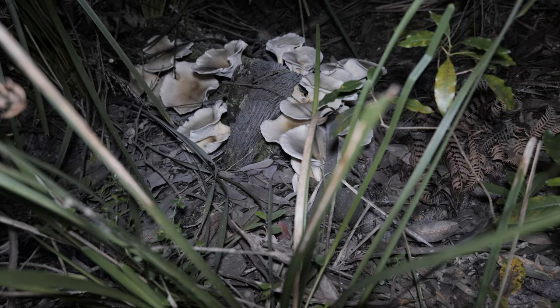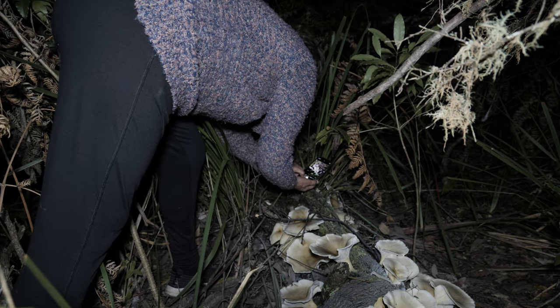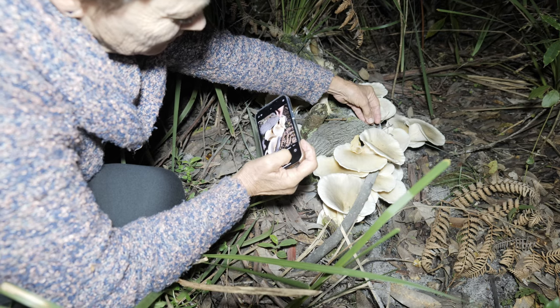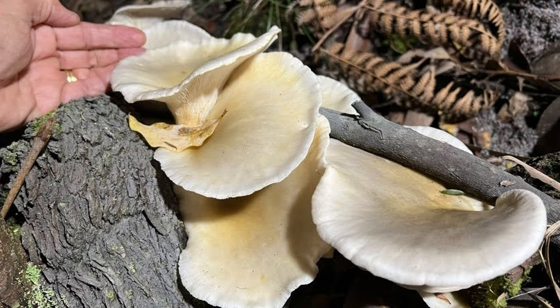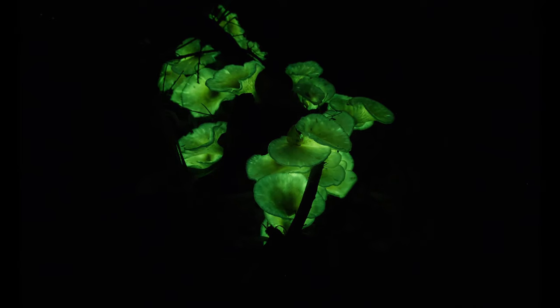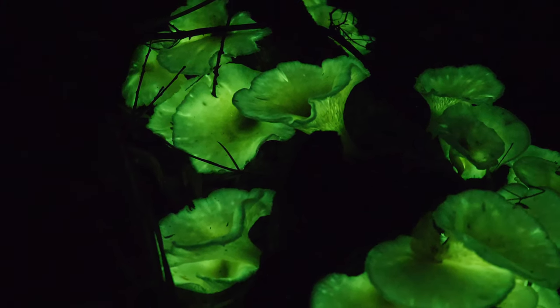They're too faint to show up in the dark for decent video. We'll just get a few shots with the lights. You can easily photograph them glowing with longer exposures — two minutes at f5.6 works pretty well on my Lumix S5 with the kit lens.